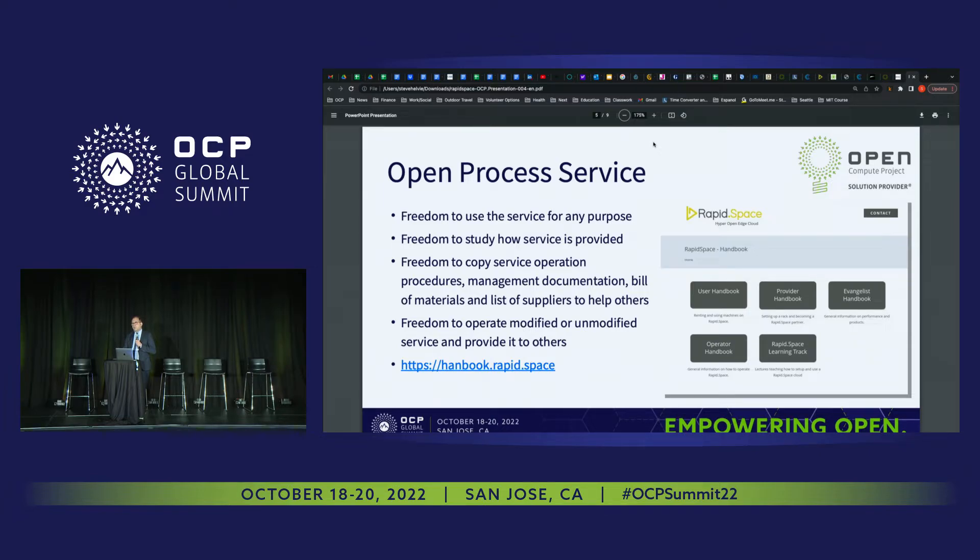RapidSpace Cloud — everything we do — is provided as an open process service. We share all our operation processes for anybody to copy us. We have a twin company in China that has already copied us, and this is how we can deliver our service in mainland China despite the fact that it is forbidden for foreigners to operate cloud there. With open process service, we can.